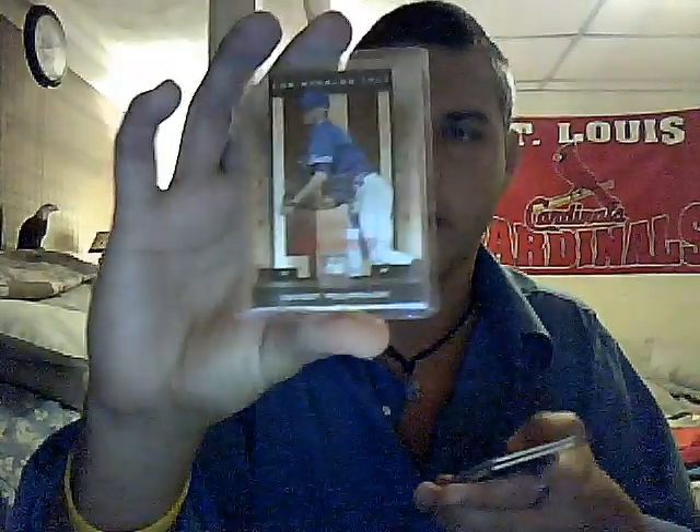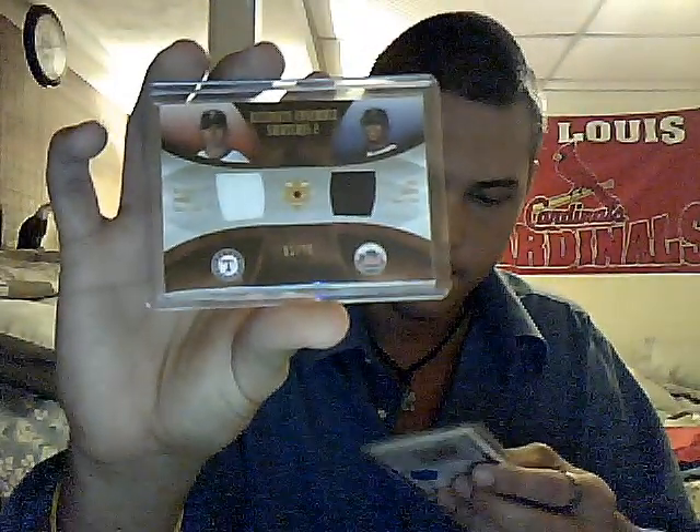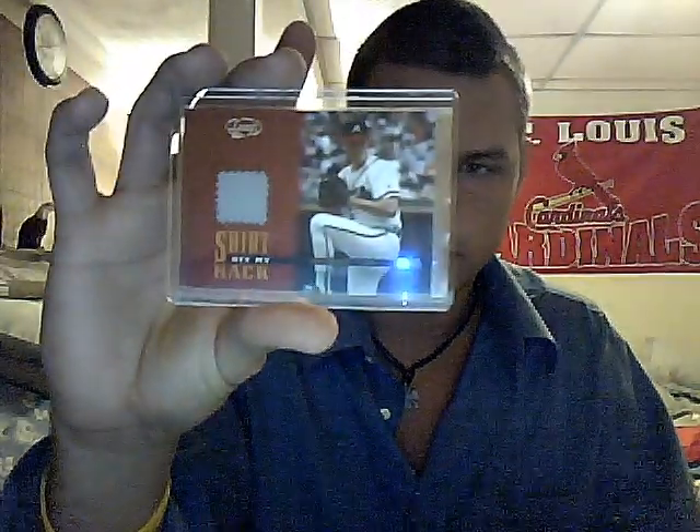Pack 3 has 7 hits. Carlos Delgado numbered 100 jersey. A Taylor Teagarden rookie auto. A rookie auto numbered 50 I can't pronounce. A dual jersey of Michael Young and Jose Reyes numbered 75. And last up, a Greg Maddux Leaf Shirt Off My Back jersey. Pretty cool.